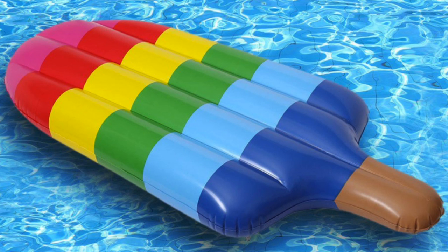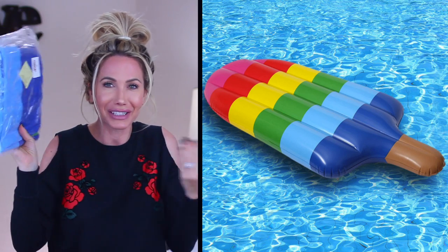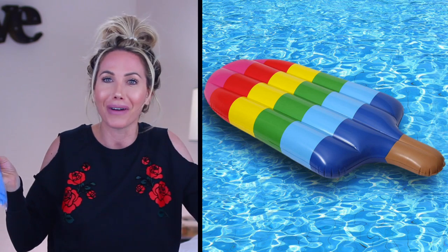I also got two hats — I wasn't sure if I'd like them but I did order them and I think they're pretty cute and fun. I also ordered a raft, but it's raining where I live right now. During summertime I'm going to have some really cute Instagram pictures because I found this popsicle raft and it's so fun — it just makes you happy. A popsicle raft? Yes please!